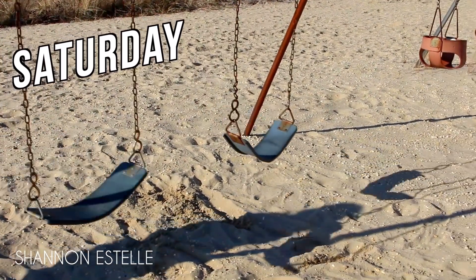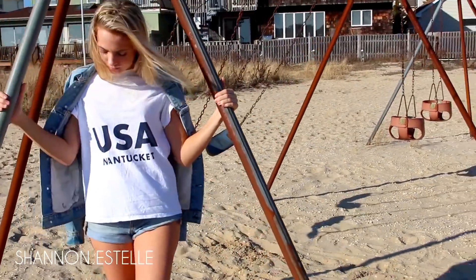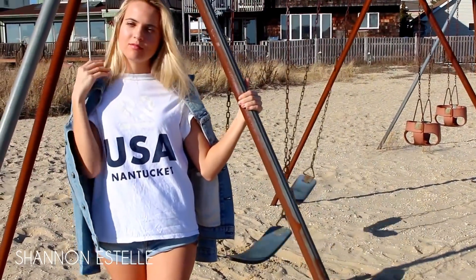I love Brandy Melville graphic tees, so that's what I used for this one along with the jean jacket. This was one of my own photos but I still thought it was kind of Brandy-esque.